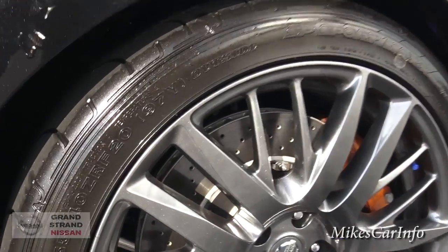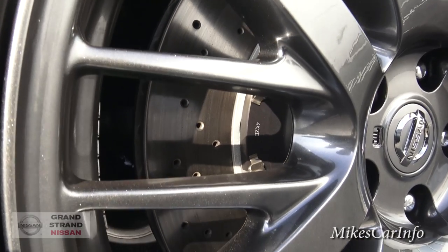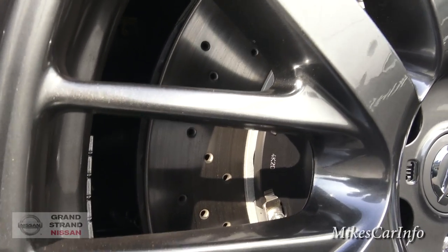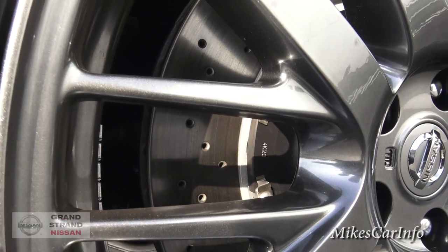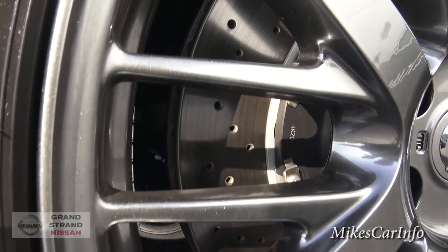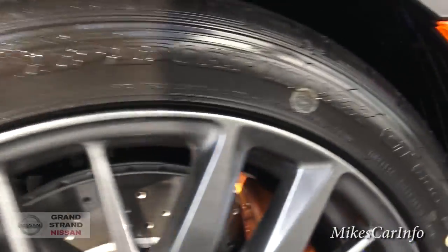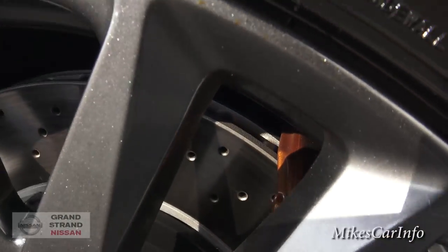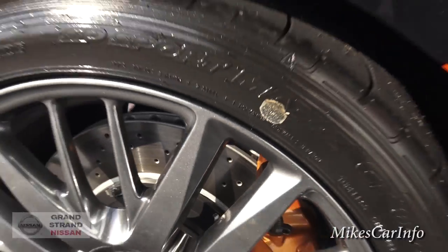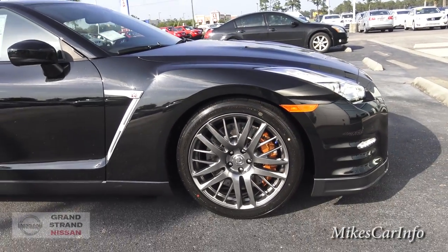Just the ventilation between the discs — those discs have to be, they look like they're about an inch and a half wide. I've never seen any that wide. Hopefully you can see in the video how wide they look. Just every little thing about this car is just staggering.